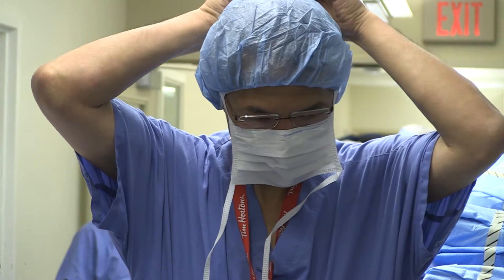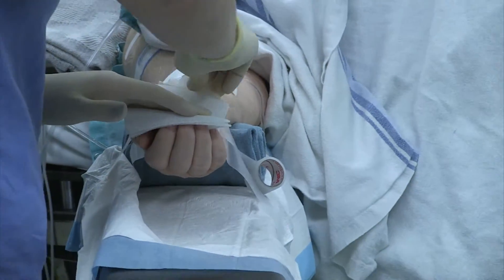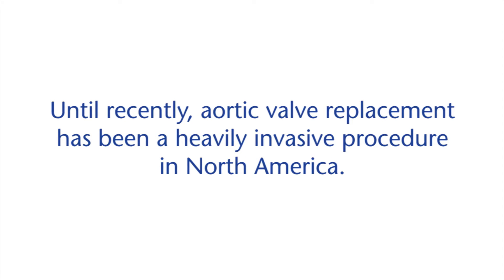The good news is that we have a surgical solution for this condition and the operation is called an aortic valve replacement. Traditionally we would perform what we call a full sternotomy, in which the breastbone is opened entirely to do the operation.